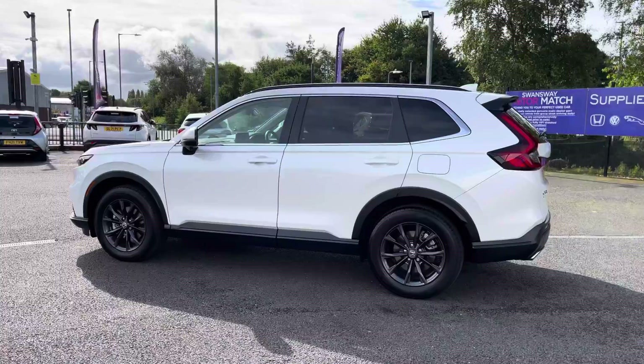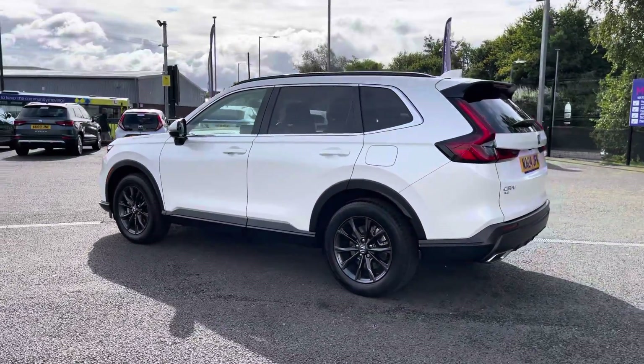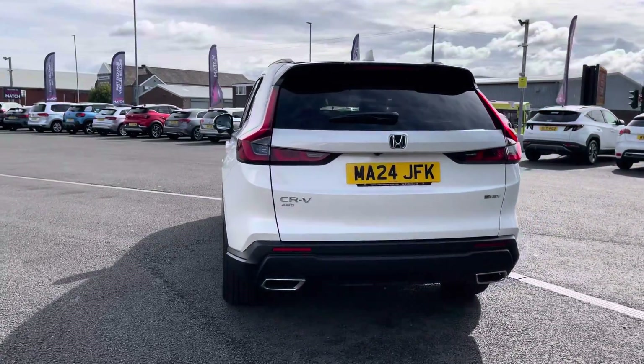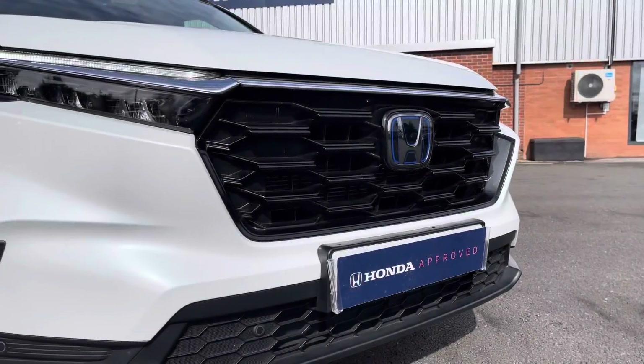It's a self-charging petrol hybrid with a 2.0 litre engine and automatic transmission. The vehicle is also ULEZ compliant. The platinum white exterior really complements the shape of the CR-V.